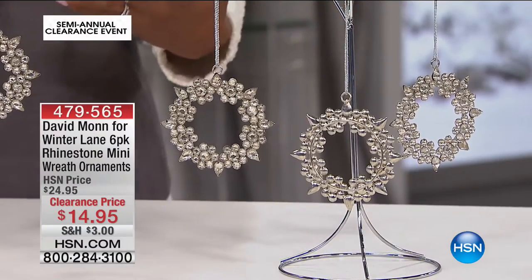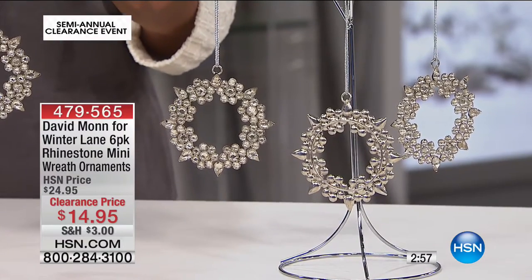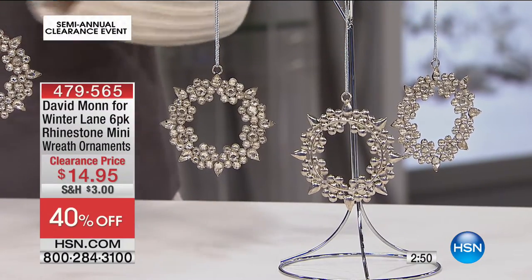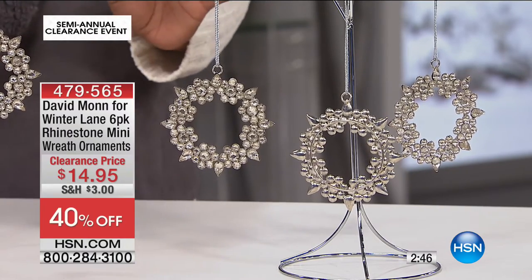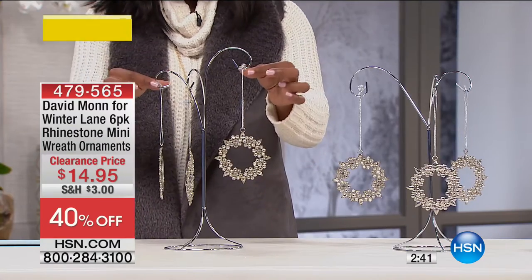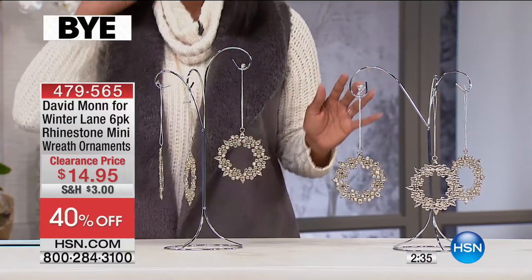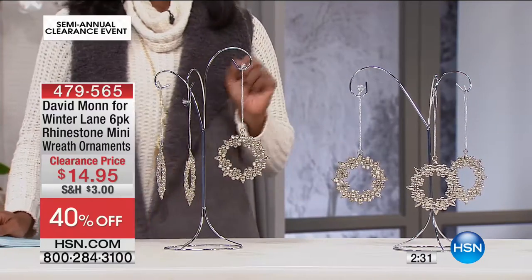You know Winter Lane as one of our higher-end amazing décor lines here at HSN. You're looking at the six-pack of the rhinestone mini-wreath ornaments — beautiful, just over three and a quarter inches going all the way around. You get the rhinestone wreaths and the hangers that come right along with it. Best part is that they're $14.95, that's 40% off our regular HSN price.